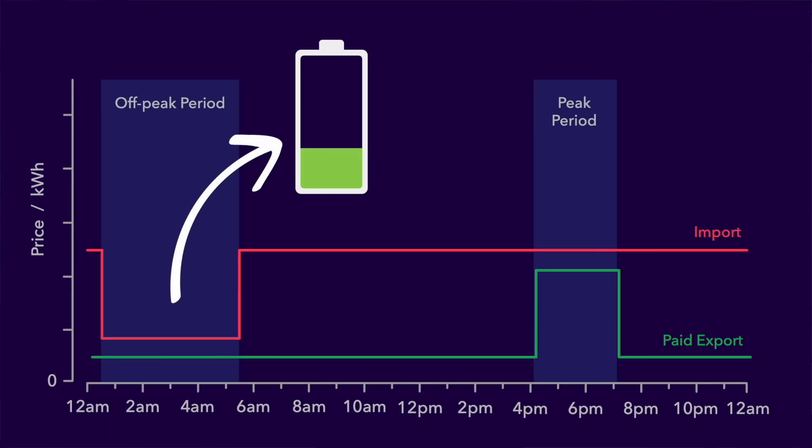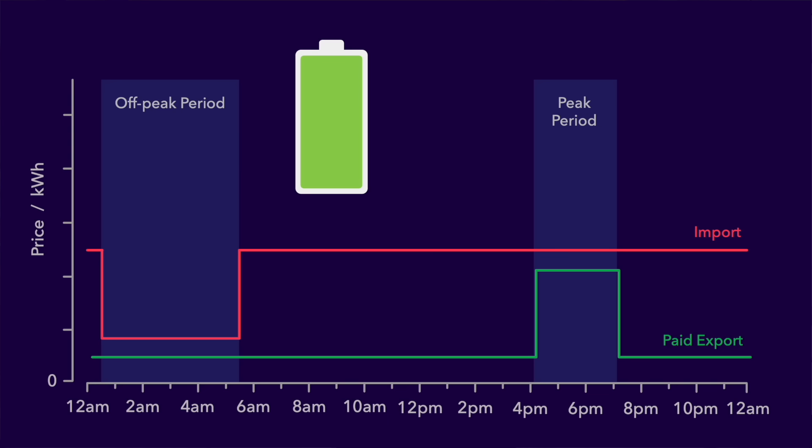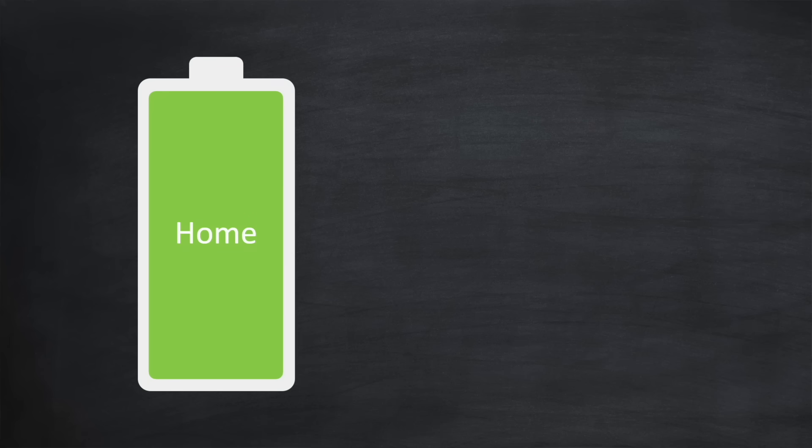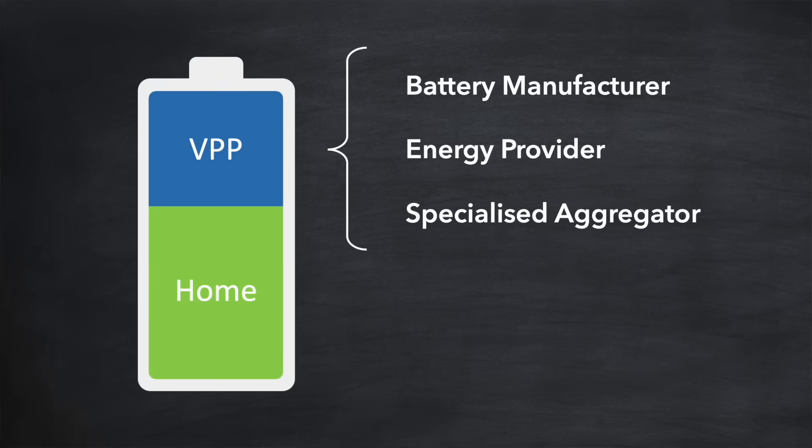And it doesn't just have to be solar — you can also fill up your battery's spare capacity with cheap overnight energy from the grid and export it during those peak evening hours for the same outcome. Then there is the ability to turn part of your battery into a virtual power plant. This means allowing a third party — often your battery manufacturer, energy provider, or specialist aggregator — to control a portion of your battery capacity. They combine your battery with thousands of others to create a large-scale virtual battery that provides critical services to the grid, like balancing supply and demand. This approach can often be easier and more profitable for you than just exporting energy, as everything is handled automatically.